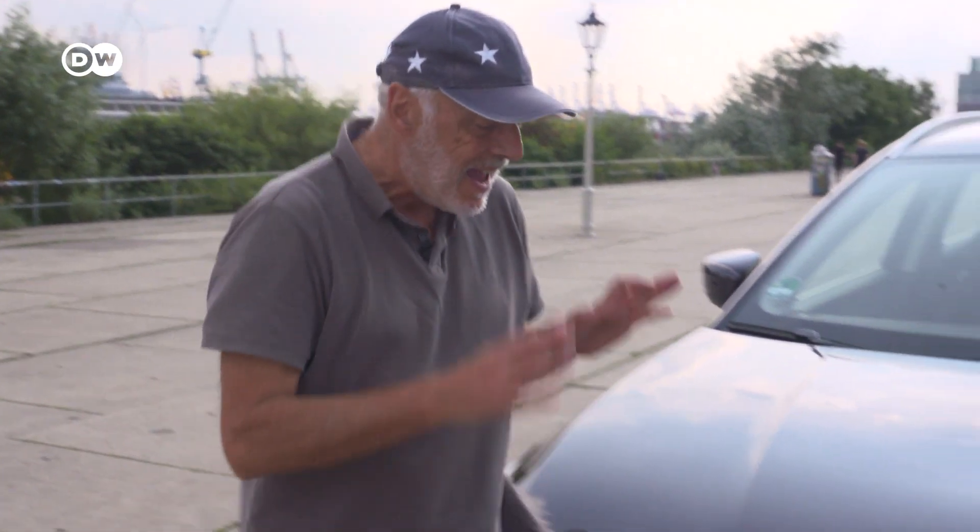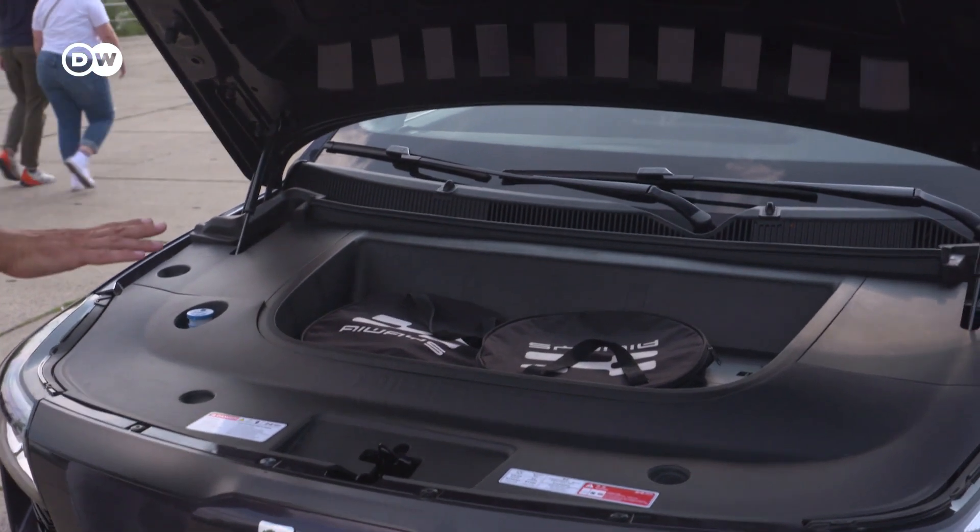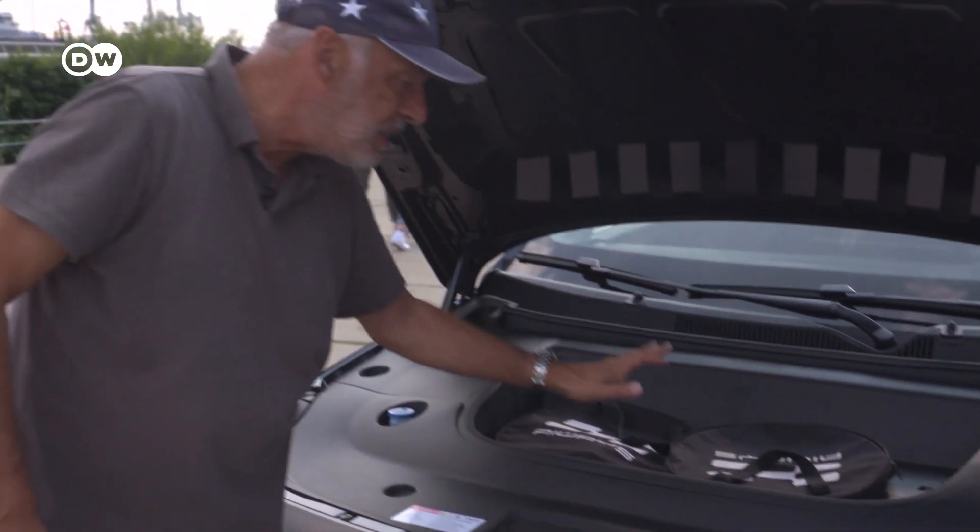There's one difference to many other cars, for example plug-in hybrids. As a pure electric car, there's no need for an engine compartment under the hood. Instead, there is a front trunk for some small items, like the charging cables for example.